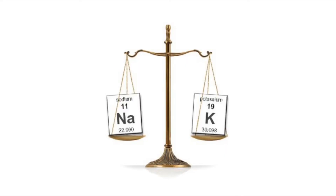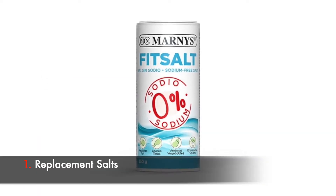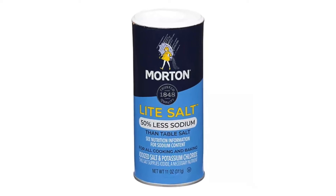Our blood pressure is controlled by the balance between sodium and potassium. Sodium raises it, potassium lowers it. So we can take advantage of this by using replacement salts where some of the sodium is replaced with potassium. Some people don't like the taste of potassium chloride — they think it tastes a little metallic. I have a replacement salt that's 100% potassium chloride, and to me it just tastes salty. But some people definitely notice the difference, so there are other brands that have mixes, like 50-50 for example. Even swapping just 25% of the sodium with potassium has shown very impressive benefits.